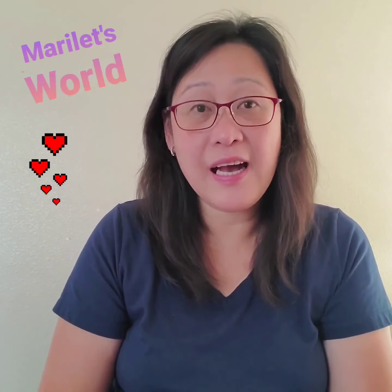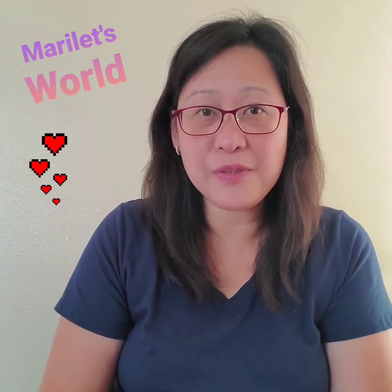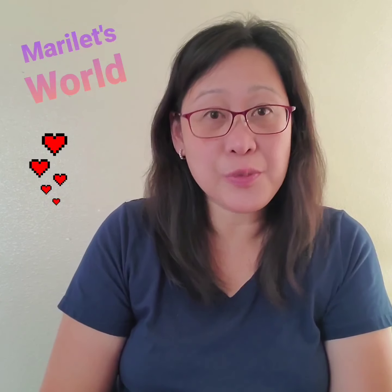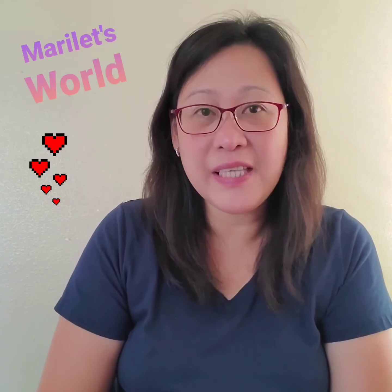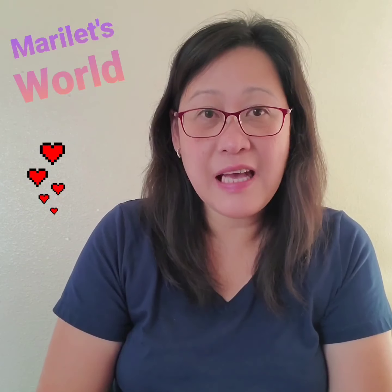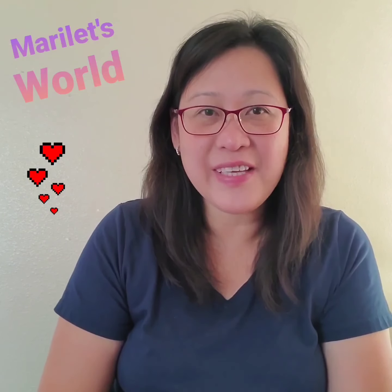Thank you for watching. I hope you enjoyed it — click the thumbs up button. If you'd like to see other videos about couponing, DIY, or restoration, please subscribe to my channel and check out my playlist. I'll see you on the next deal. Have a great day!